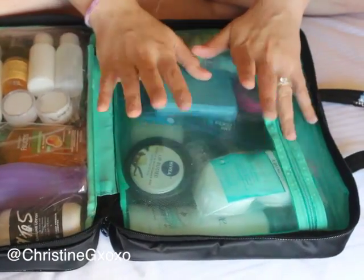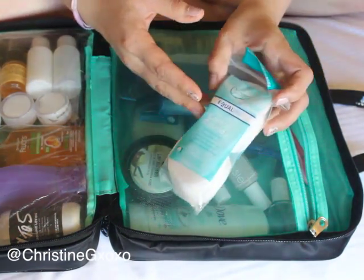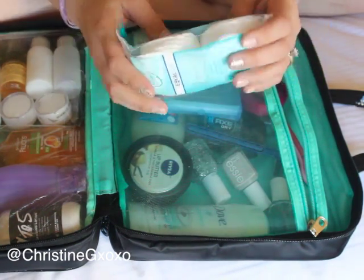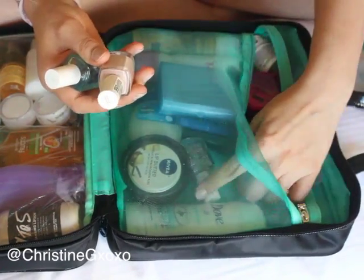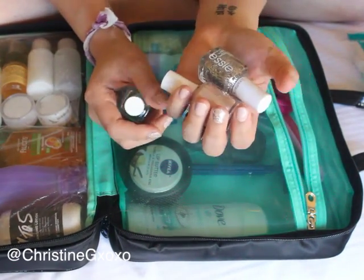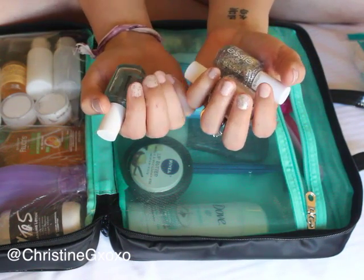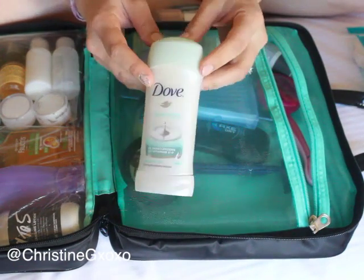Now moving on to the dry side. First I have this little baby container for cotton rounds — I made sure to get 20, one for every night and a few during the day for nail polish remover. That was a perfect number and fit perfectly in my bag. Then I brought some nail polishes: my Essie all-in-one base coat, Essie Topless and Barefoot, Set in Stones, and an Essie top coat. I love that combination.